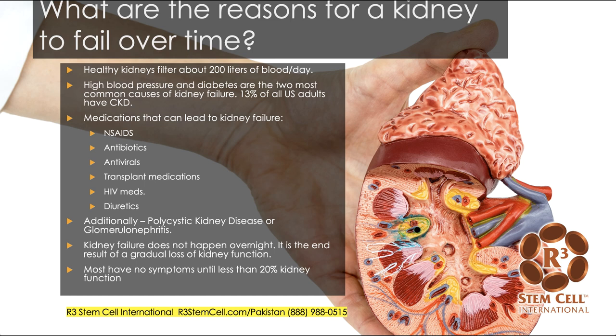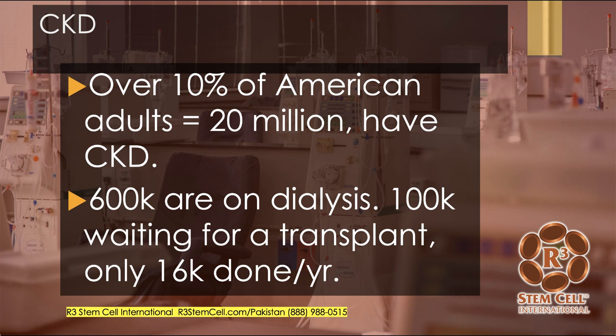Kidney failure is not something that happens overnight. It's the end result of a gradual loss of kidney function. Most people don't have any symptoms until they have less than 20% kidney function. Over 10% of American adults — about 20 million individuals — have chronic kidney disease. There are 600,000 people in the U.S. on dialysis, 100,000 are waiting for a transplant, but only about 16,000 are performed in the U.S. per year, so most people don't get off the list.